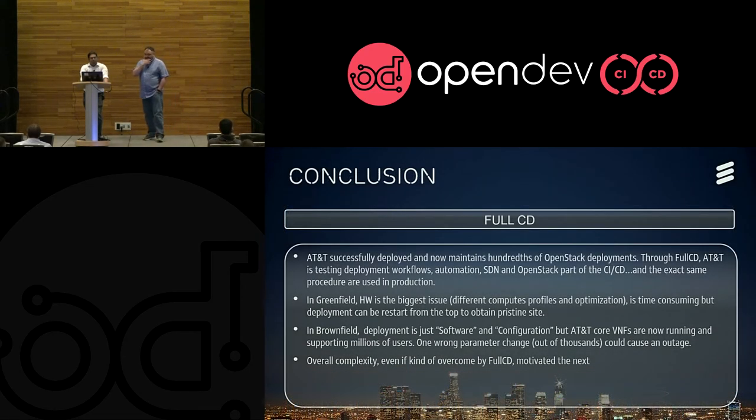In conclusion: AT&T — not in thousands, but still in hundreds of OpenStack deployments — you have to have automation and workflow that works pretty well. You need to be able to test not only your automation, your SDN, and your OpenStack.